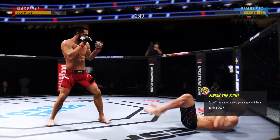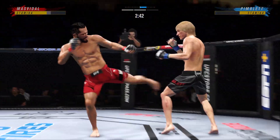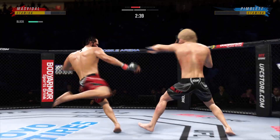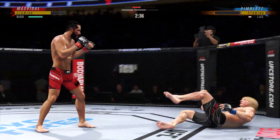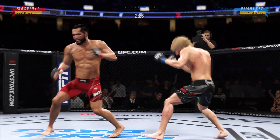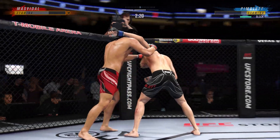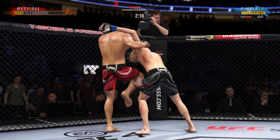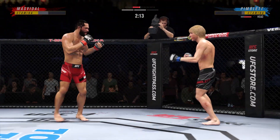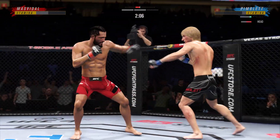It was a perfectly placed shot, and you see his opponent reacting. He's got it! Bang! Bang! Bang! A nice job at least staying upright on that, and they separate.